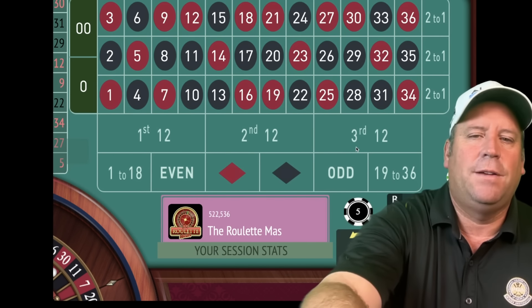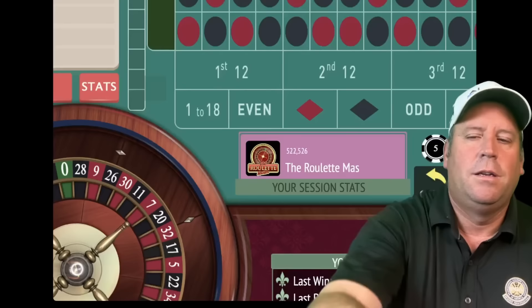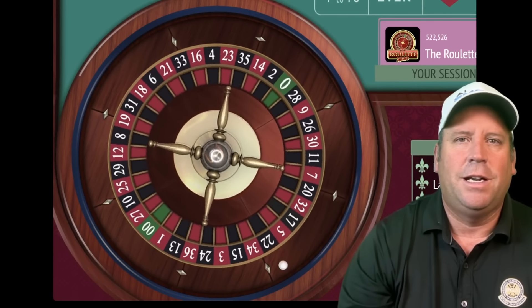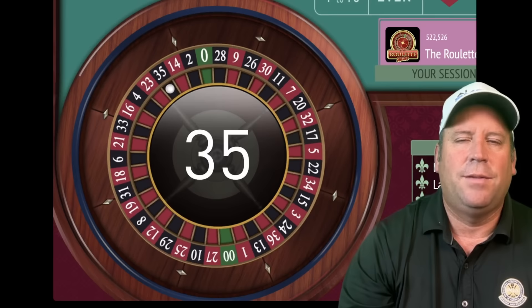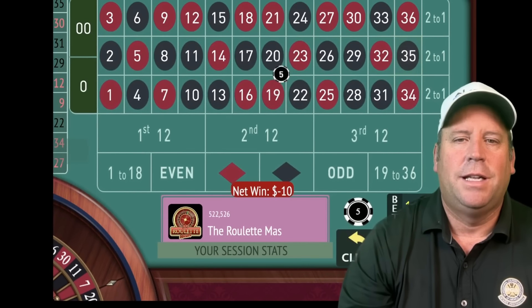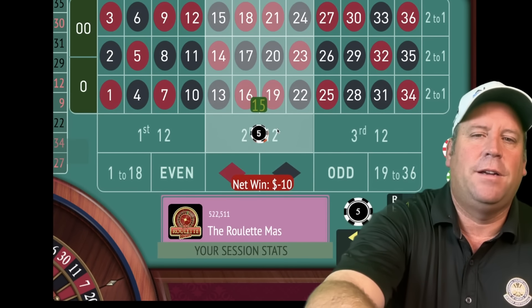We'll stay with a five dollar bet on second 12. I'm going back with some other creators, just like last trip. That's a loss on five, so we'll go to ten. That's a 35 black — another loss. Now we'll add up 10 plus 5 for 15.